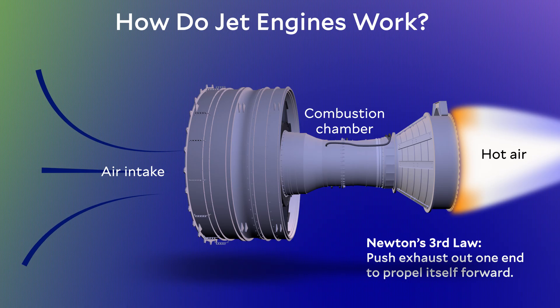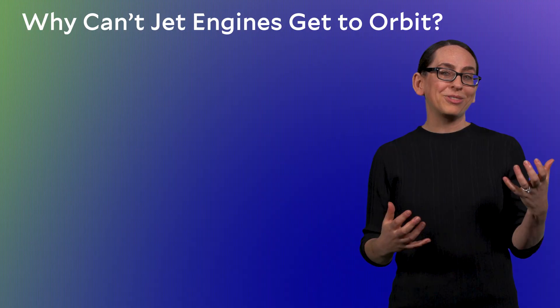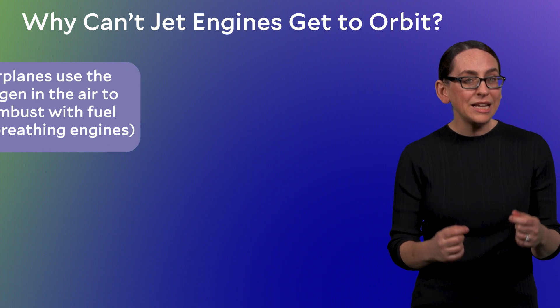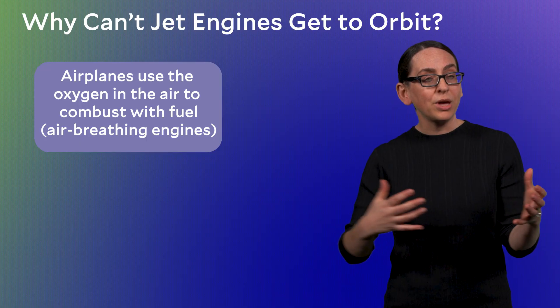So that's how jet airplanes work. Why can't we use these things to get into space? It may seem obvious, but when I first thought about this it actually wasn't. There's no air in space. Jet engines need air — specifically the oxygen in the air — in order to ignite the jet fuel. Without it, there's no explosion and you can't move forward.